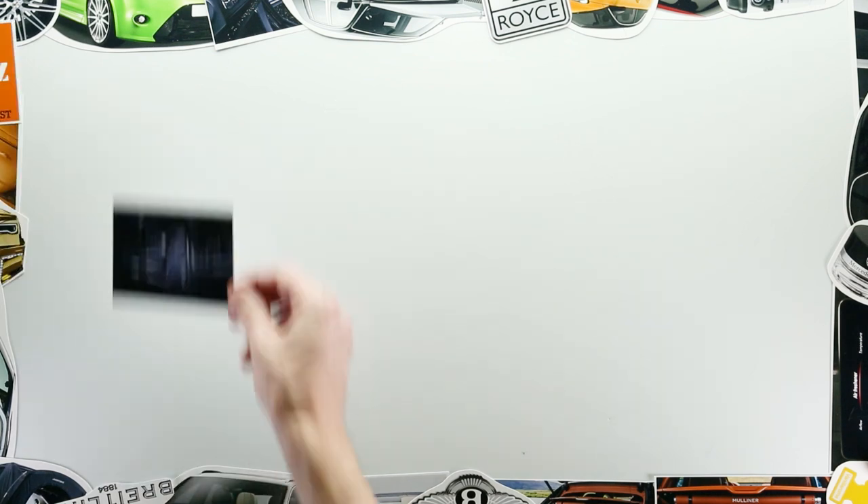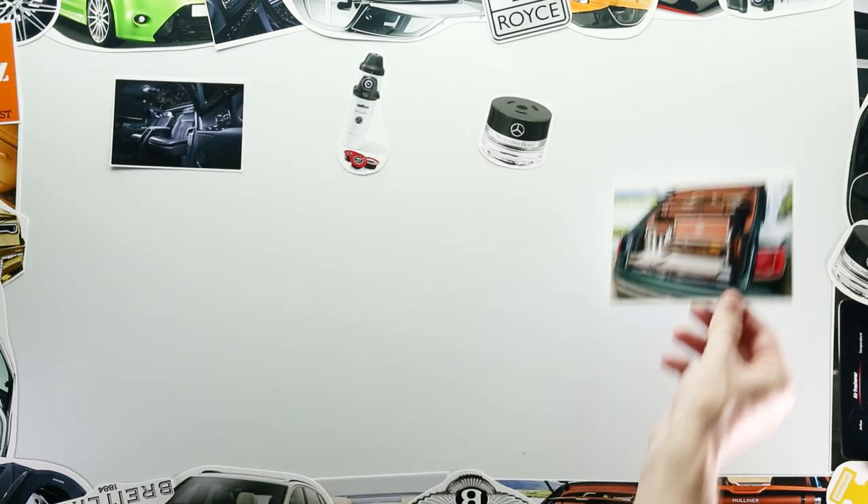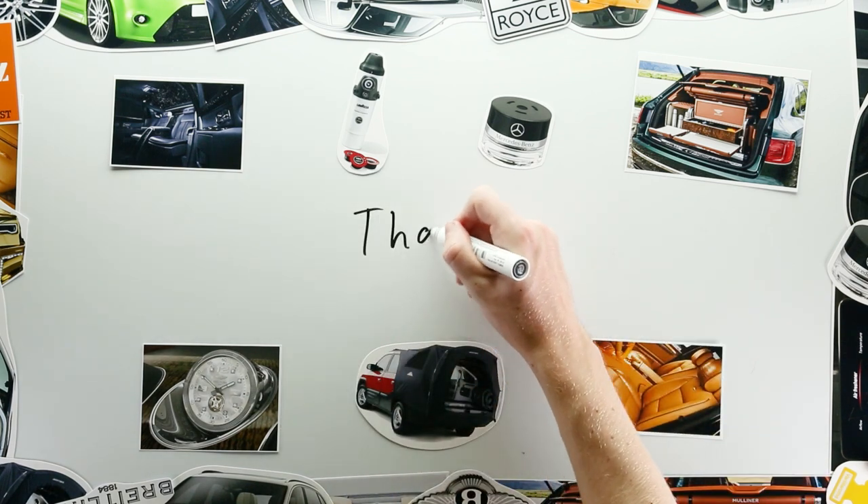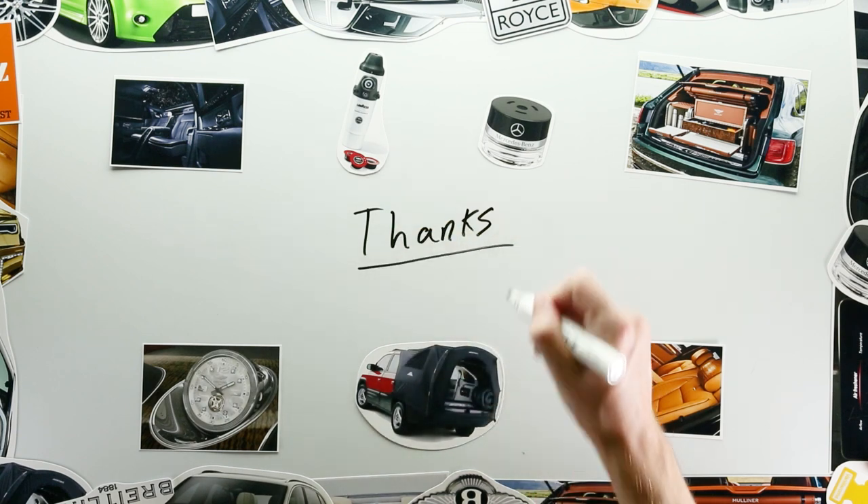So, that was seven of the most outrageous optional extras ever offered. I hope you enjoyed it and feel slightly more informed than you did 10 minutes ago. Thanks!